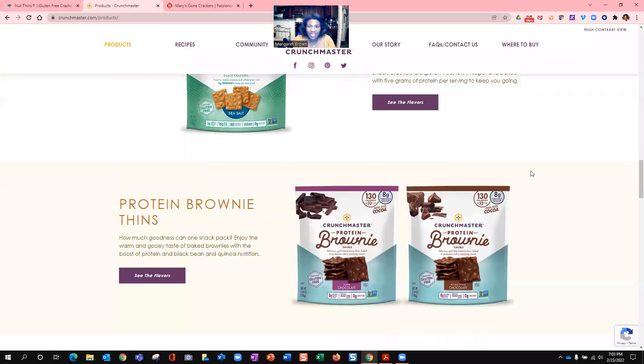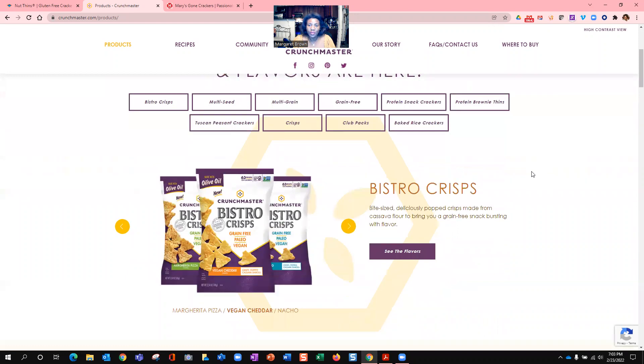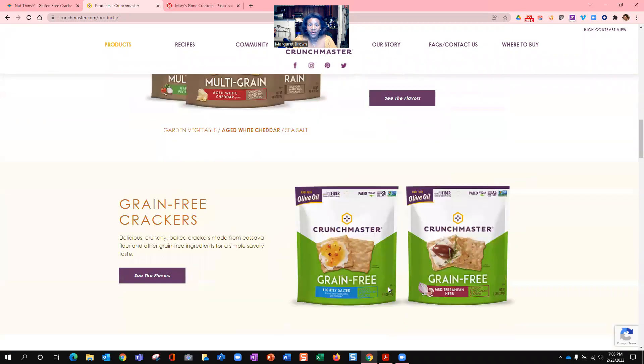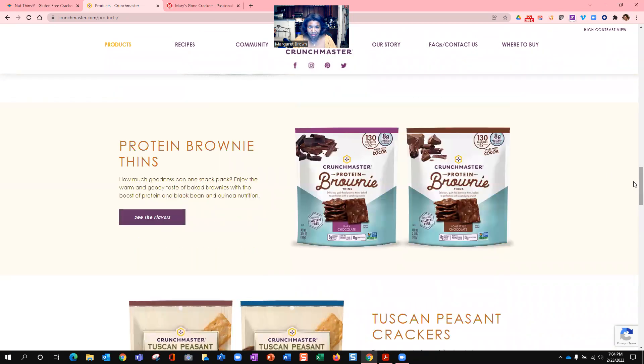The next brand is Crunchmaster. I wasn't familiar with Crunchmaster until I started this program, but it's another brand that's approved for me. They have the multi-seed version, as well as multi-grain, and they also have grain-free crackers. These are very thin and have a nice crunch. I use them with goat cheese, a honey substitute, and some red pepper flake. They even have a brownie version — I was not familiar with that, so I'll have to try them and let you know.